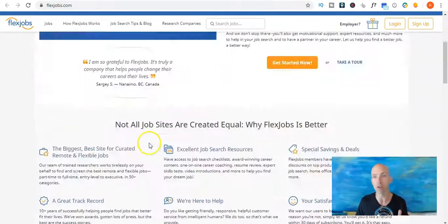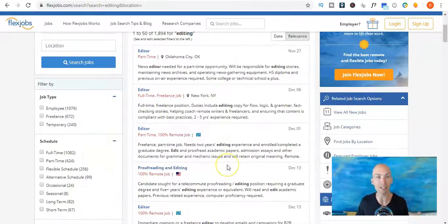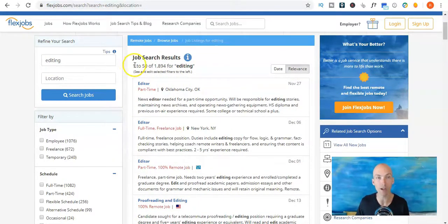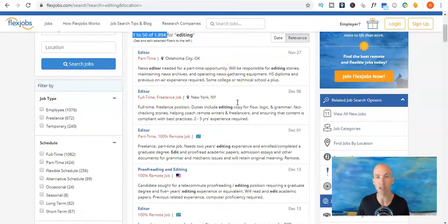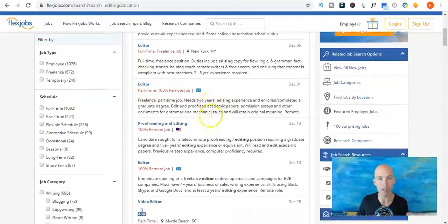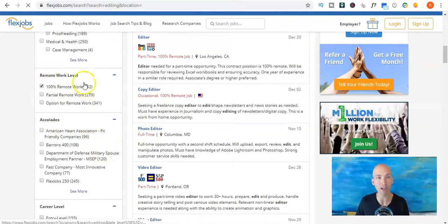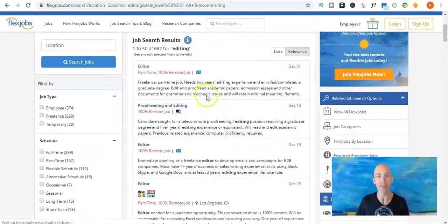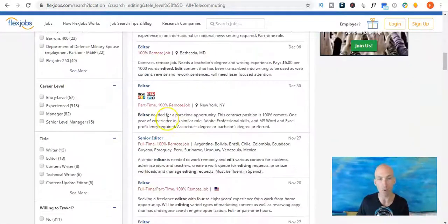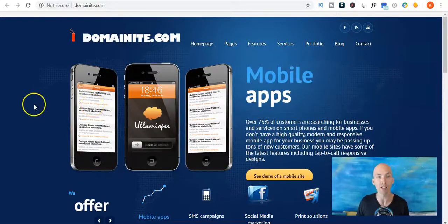Another way to search on FlexJobs is to just type editing into the keywords up the top there. Doing that has taken us to a page that says 1 to 50 of almost 2,000 jobs at the time of filming this video. A stack of different jobs. You can see they've got 100% remote listings. If it doesn't say remote, you can scroll down where it says remote work level 100% remote — you can click on that to see 682 jobs with a whole stack of different editing types including copy editing and video editing. Loads of editing jobs.